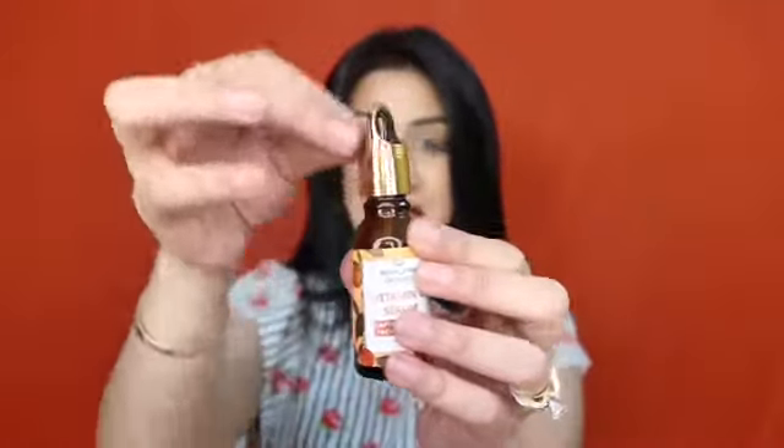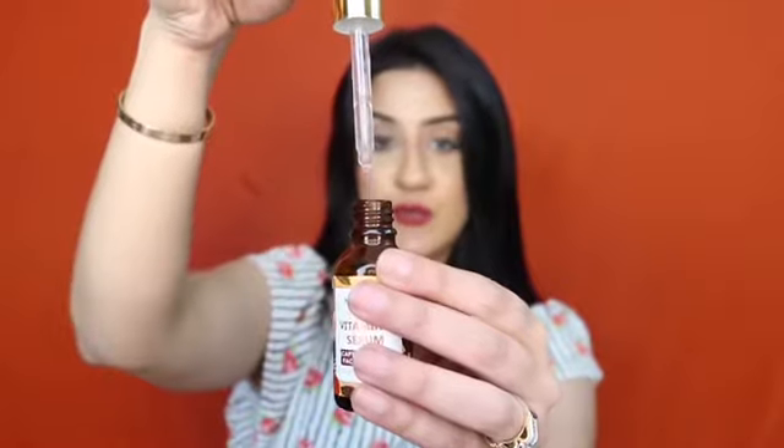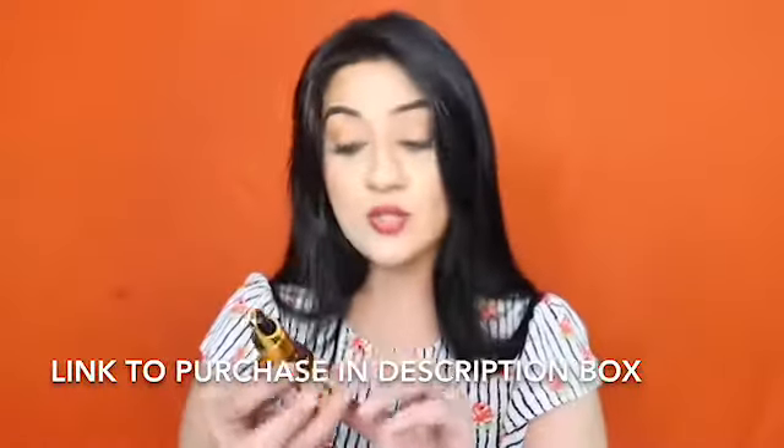This comes in a glass bottle with a dropper. I really like this gold packaging on the cap — with the dropper you can take out whatever amount you want. The texture of this is pretty watery, as you can see. I only use about two drops twice a day, and I've been using this for about a week. You apply it to your skin and it smells like lemons and oranges.